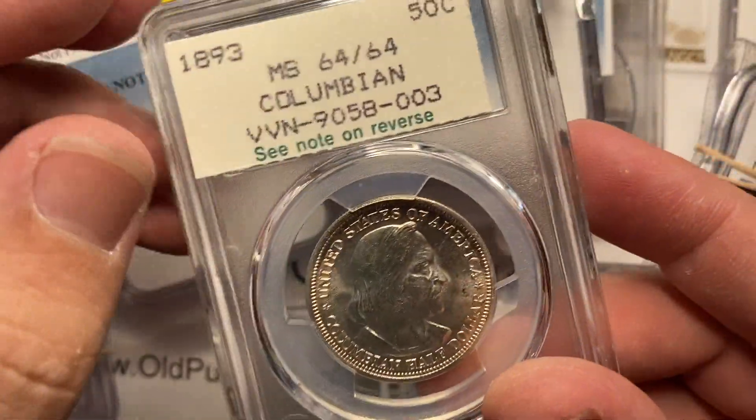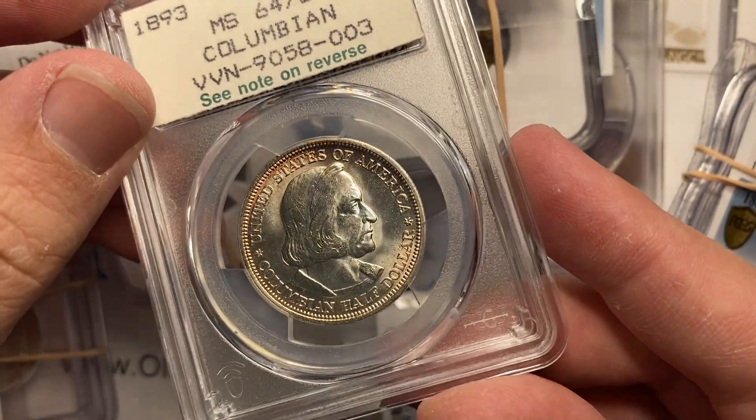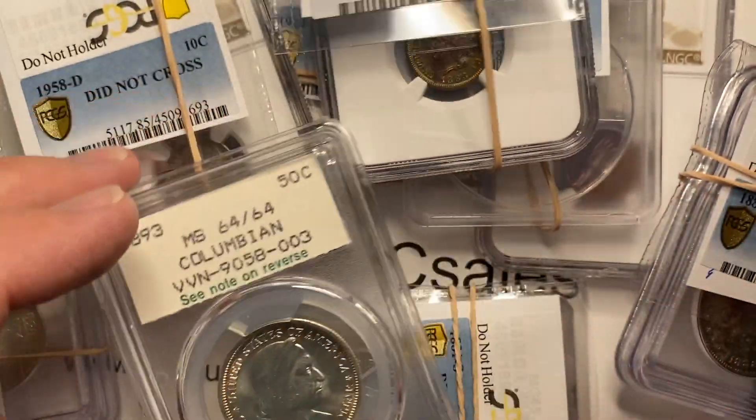All right guys, there you go — crossover catastrophe. CoinGeek needs some counseling. Leave your comments down below. Thanks.